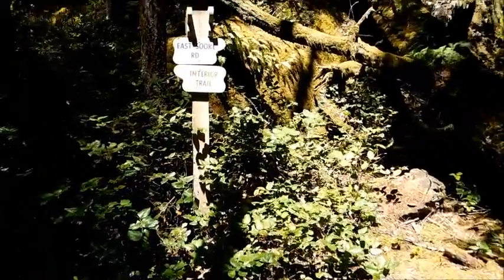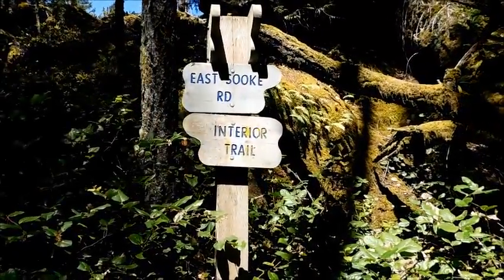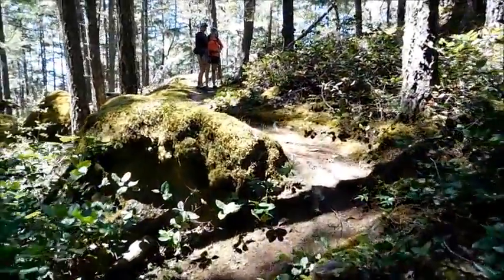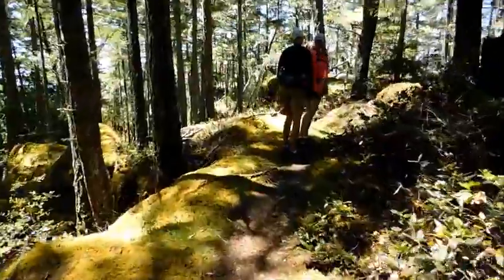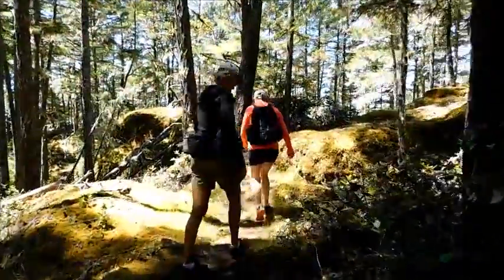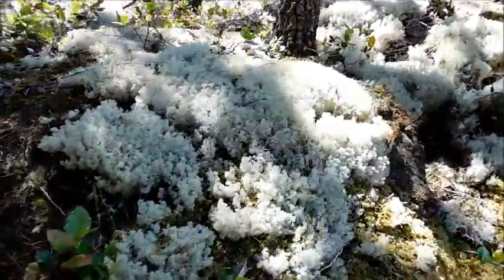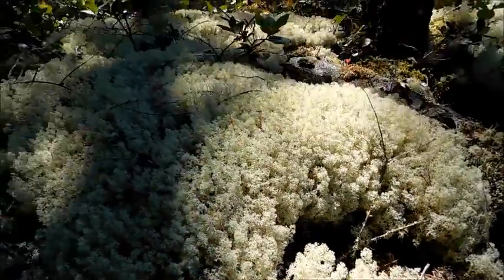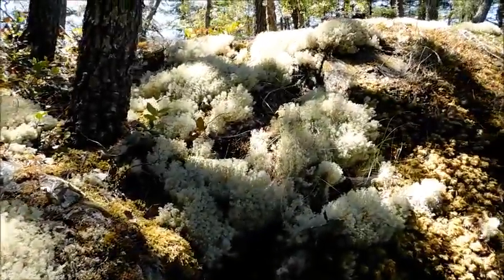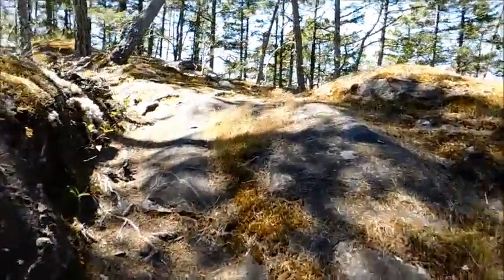We're heading back down very shortly. We've come down from the top of Babington Hill and we're going to take the interior trail for a little ways and work our way back to the car on East Souk Road. We found this interesting moss formation — it's quite stiff and very interesting. It seems to be growing on top of the regular moss around here, as we work our way back down the trail.